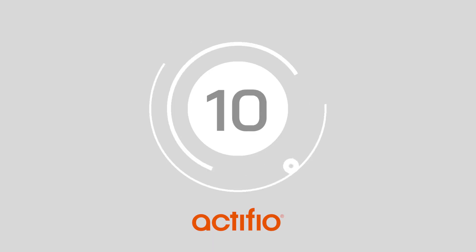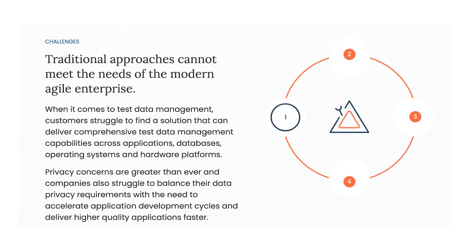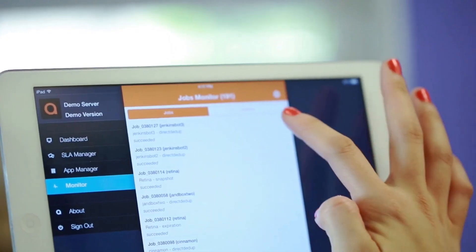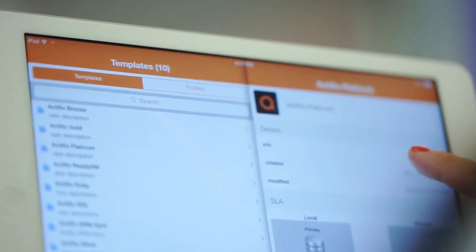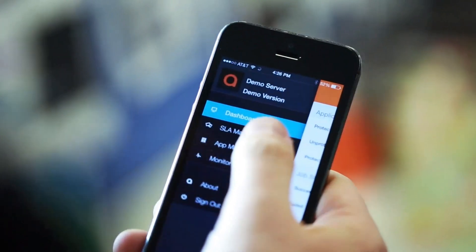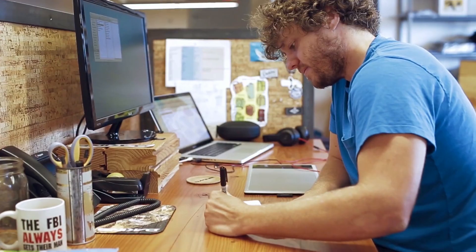At number 10 we have Actifio IBM. The IBM virtual data pipeline powered by Actifio is a tool designed to accelerate development and testing environments with virtualized data copies. Users have the freedom to unlock data management capabilities across various databases, applications, hardware platforms and operating systems, with the peace of mind that all data privacy and security requirements are addressed.